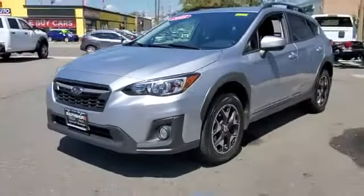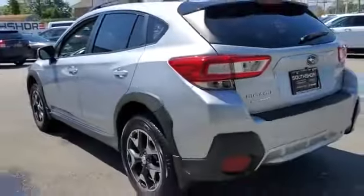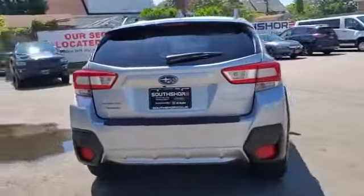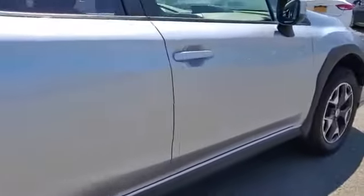2018 Subaru Crosstrek with less than 45,000 miles on the odometer. This SUV offers space as well as power and performance. Its sensibility is matched by a spread of extra features which include all-wheel drive, backup camera, heated side view mirrors, tinted windows.